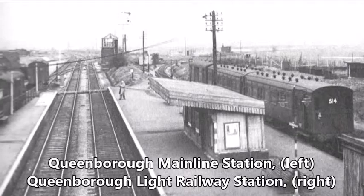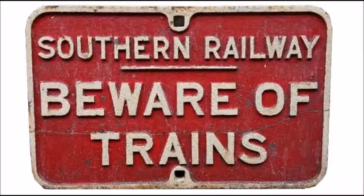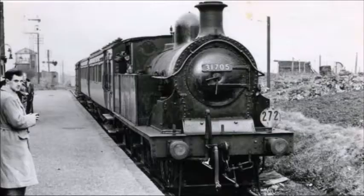On the 1st of August 1901, Sheppey Light Railway was officially opened. In 1923, the line was taken over by Southern Railway. Almost 50 years after it opened, on the 2nd of December 1950, Sheppey Light Railway was closed.